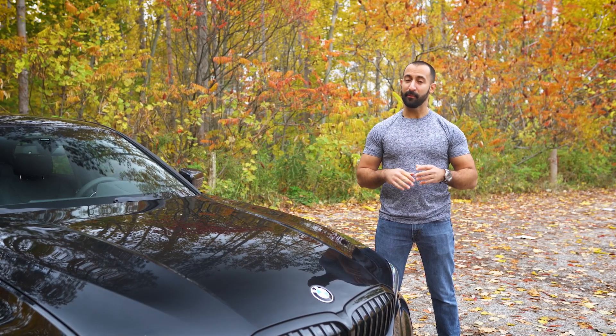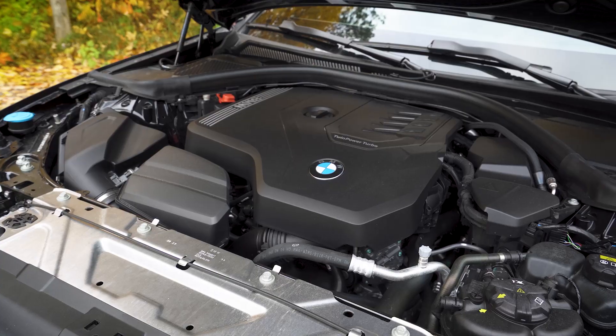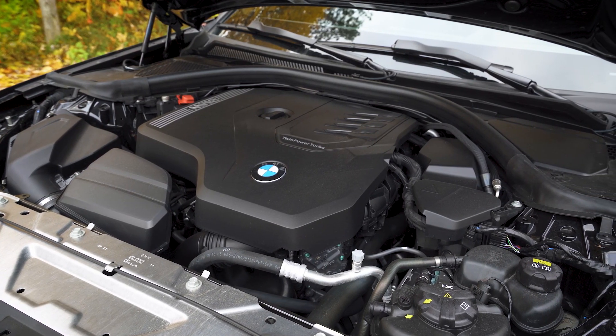The last thing I want to talk about that people don't typically mention in a premium luxury sports car is fuel economy. This is a 2-liter twin-scroll four-cylinder, and that's going to give you 7.8 liters per hundred combined.